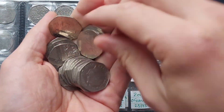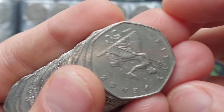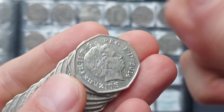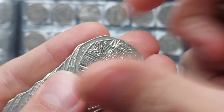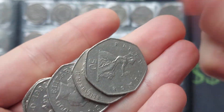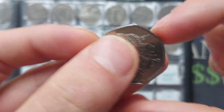Hi guys, Dan's Dollars here. We are back with a quick coin hunt on the channel. We got £30 of 50p — let's get coin hunting and see if we can find any commemoratives today. As always, if you've been lucky enough to find a commemorative, please do let us know in the comments. Together, let's keep that dream alive that there's still some commemoratives — maybe even a Kew Gardens — out there in the wild.